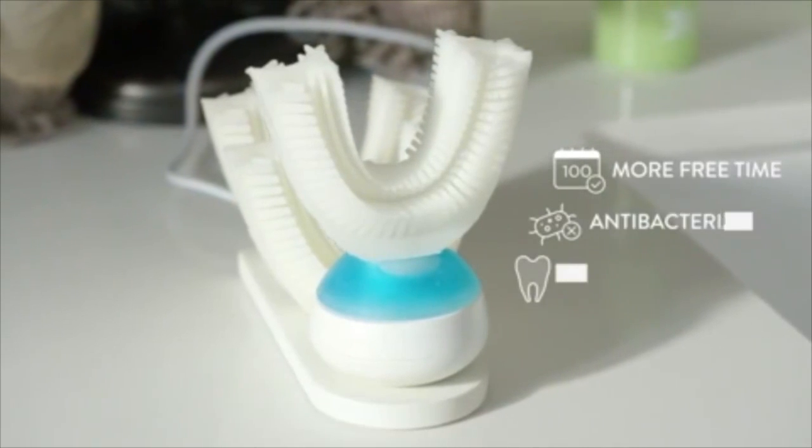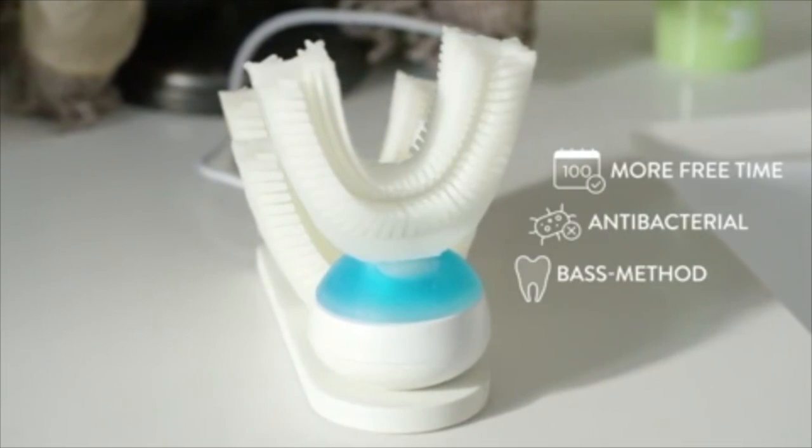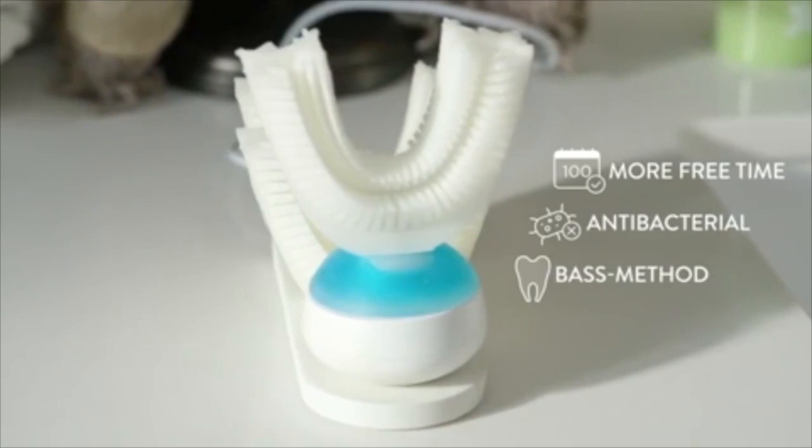The bristles are soft enough to prevent damage to the gums, but strong enough to clean the teeth accurately. The micro-channels incorporated in the mouthpiece transport the toothpaste through the device.